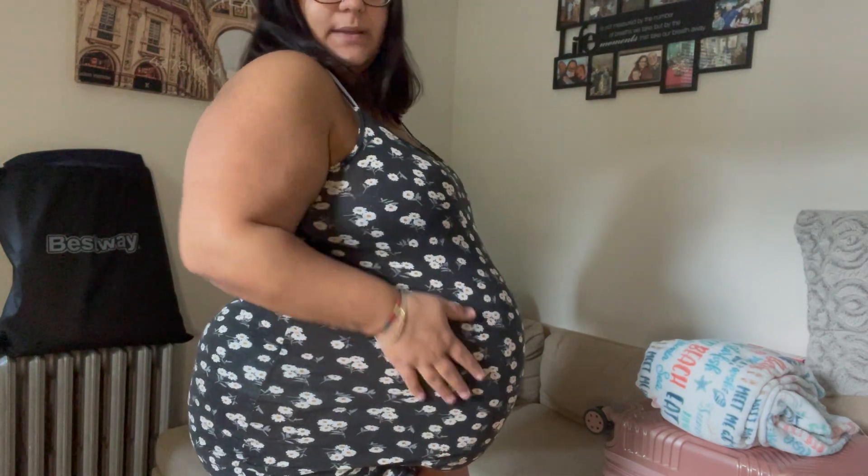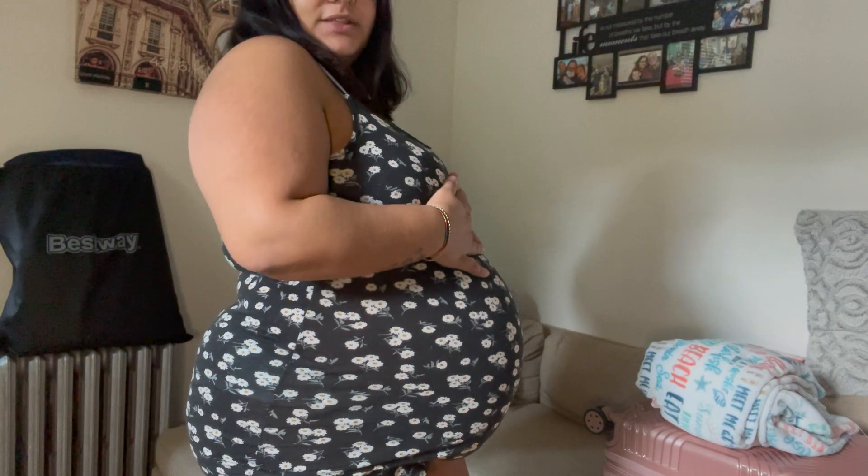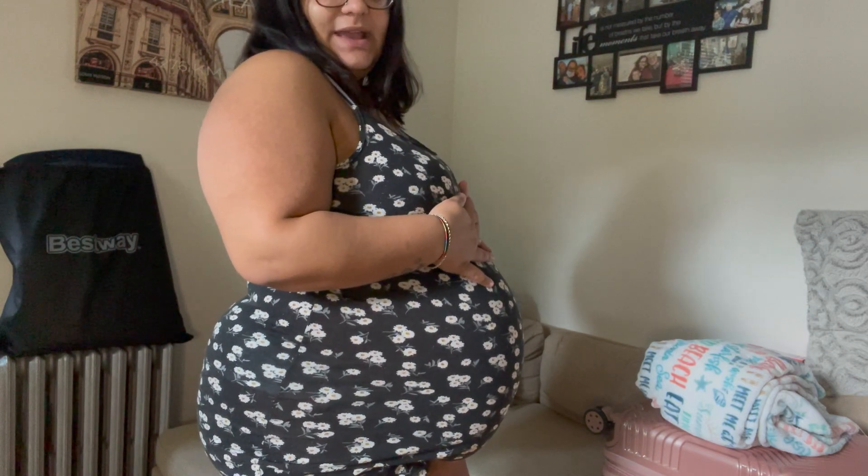This is my belly, guys, at 39 weeks and 3 days.